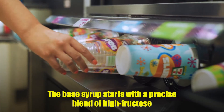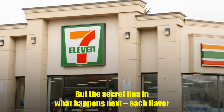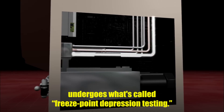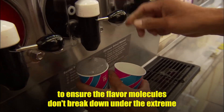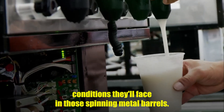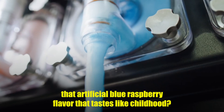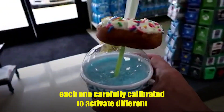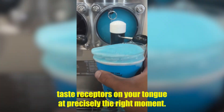The base syrup starts with a precise blend of high-fructose corn syrup, water, and citric acid. But the secret lies in what happens next. Each flavor undergoes what's called freeze-point depression testing — every single batch is frozen and thawed dozens of times to ensure the flavor molecules don't break down under the extreme conditions they'll face in those spinning metal barrels. That artificial blue raspberry flavor that tastes like childhood? It actually contains over 30 different chemical compounds, each one carefully calibrated to activate different taste receptors on your tongue at precisely the right moment.